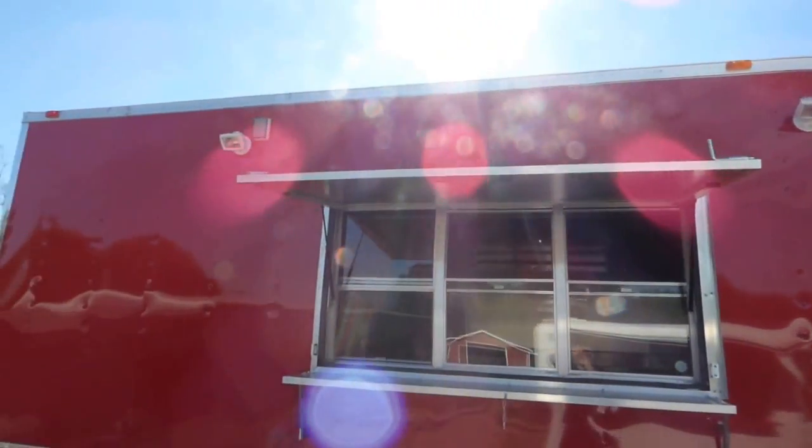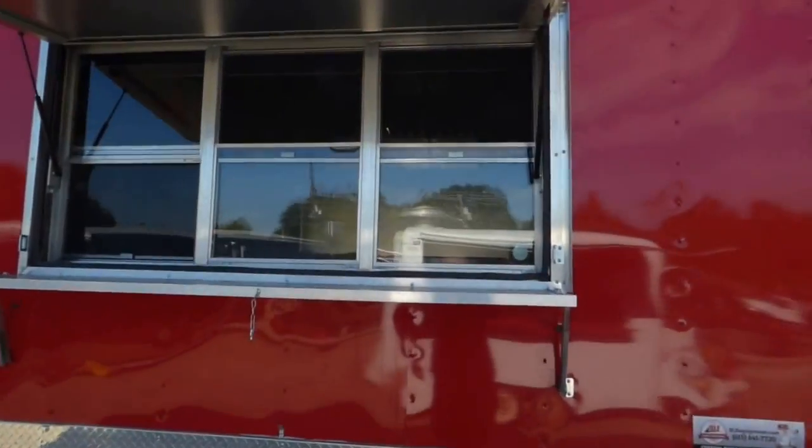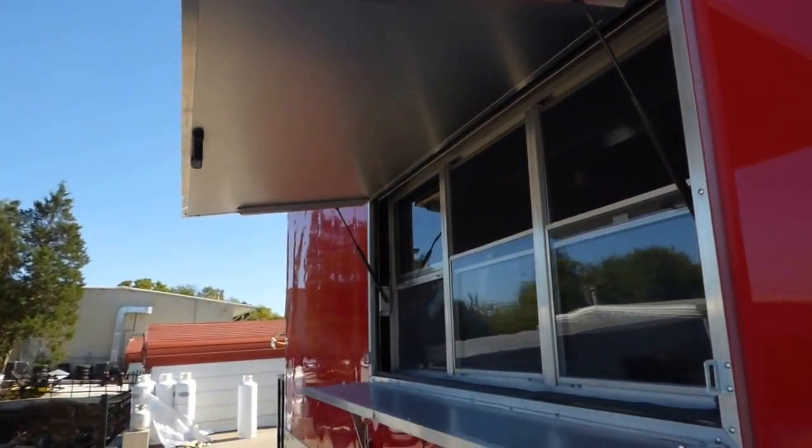We have two halogen lights up at the top, one on each side of the window, and there's a plug up there as well that the customer wanted. We have a three by six concession window with glass and screens, the flip-up counter to serve off of, and the fold-down protector while in transport or closed.